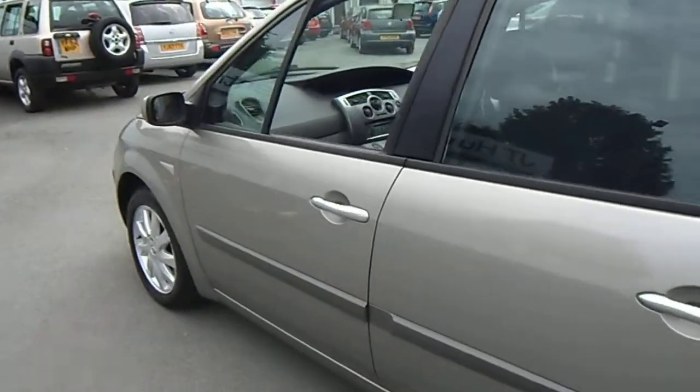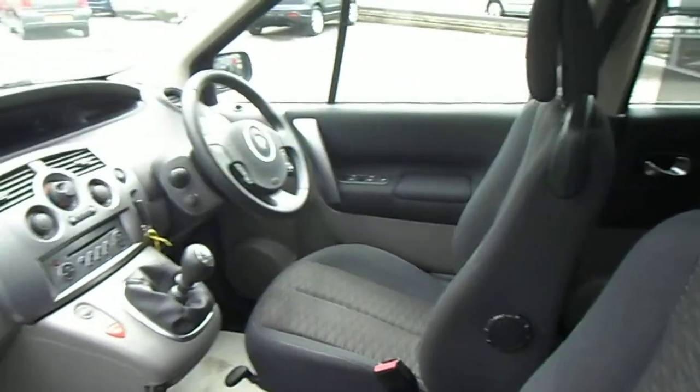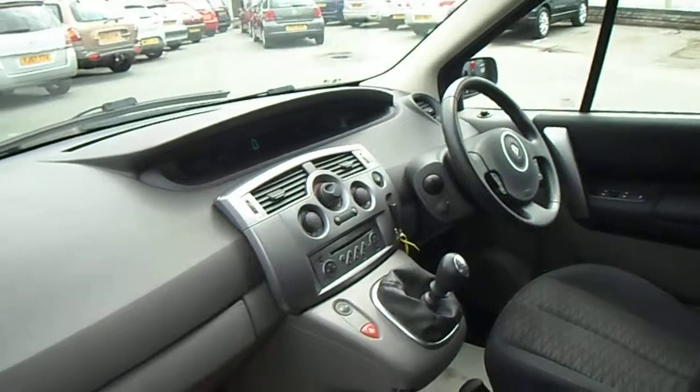Taking you to the interior of the car, the Dynamique benefits from having electric windows front and rear, electric mirrors, remote central locking, power steering, cruise control, CD player, and air conditioning.